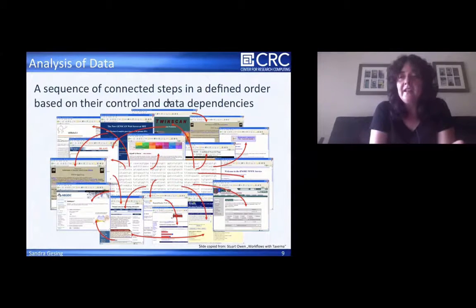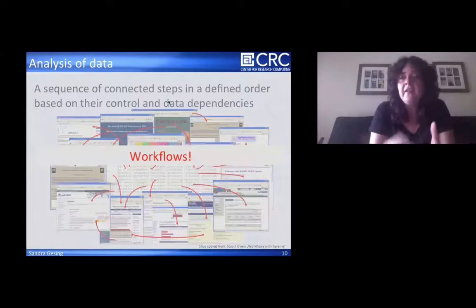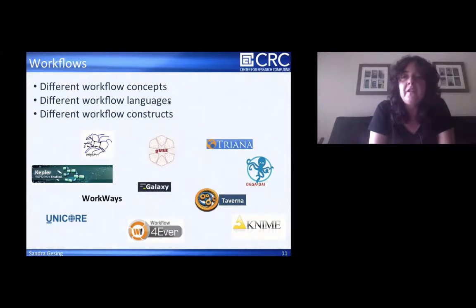Data is not worth it if you cannot analyze it. What you need is to use different tools in different steps. The sequence of connected steps in a defined order based on their control and data dependencies is a workflow. We need workflow engines and systems. In the last decade, a lot of really mature workflow systems have been developed and optimized for HPC. They have different workflow concepts — some are data driven, some are process driven, with different workflow languages from XML dialects to JSON to scripting languages.